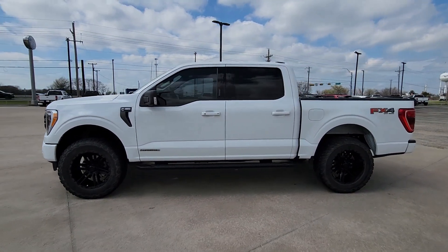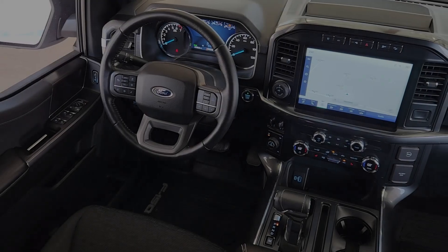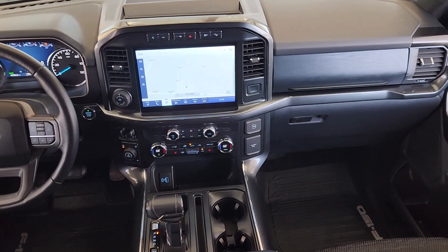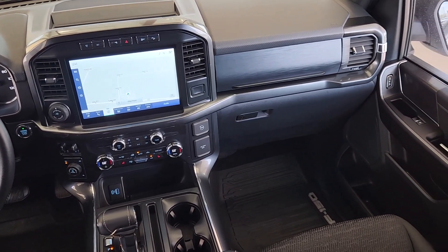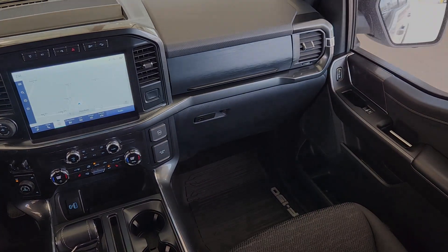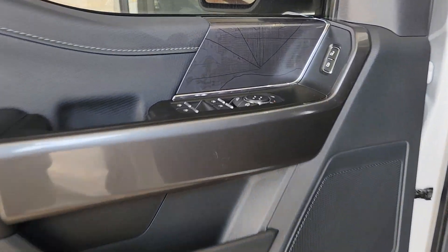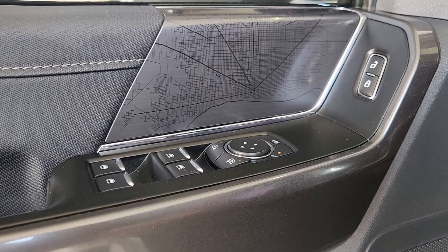The following are some of this vehicle's highlighted options: Apple CarPlay and/or Android Auto, 360-degree view camera, keyless entry, navigation system, 4x4, adaptive cruise control, remote engine start, heated mirrors, backup camera, and fog lamps.